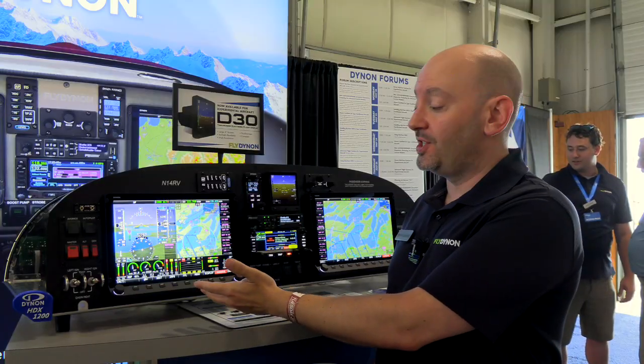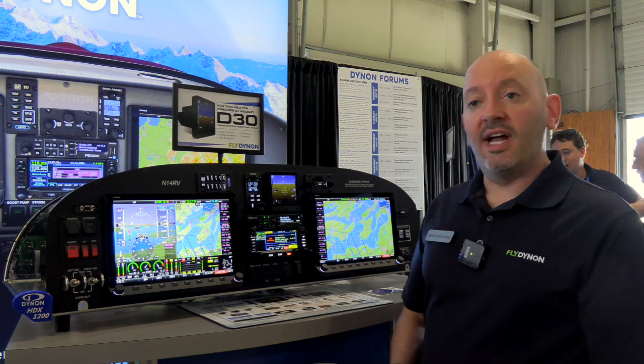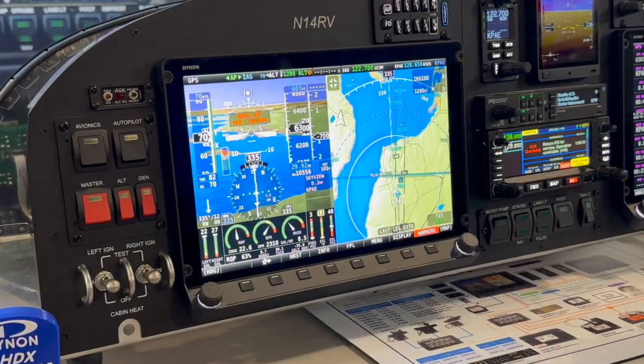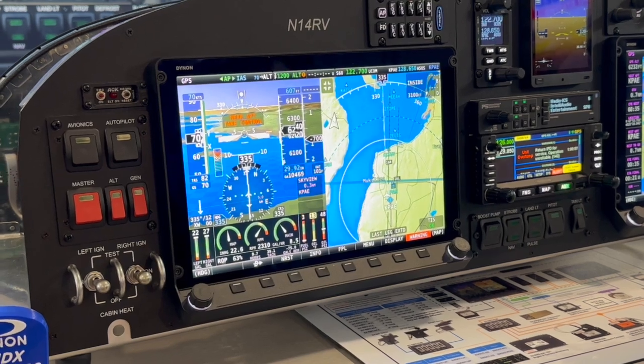The screen we're demonstrating Emergency Glide and other features on today is our new Skyview HDX 12-inch display. We announced this at Sun 'n Fun. We have a very strong backlog for it and are just beginning to ship it, with broader availability expected in the coming few months.